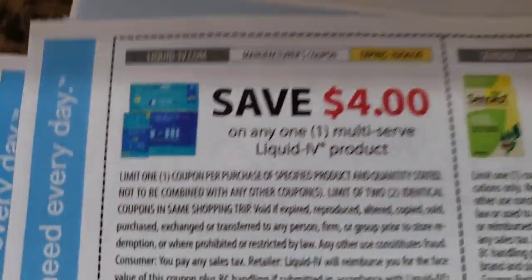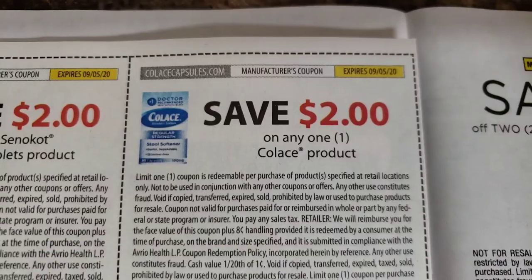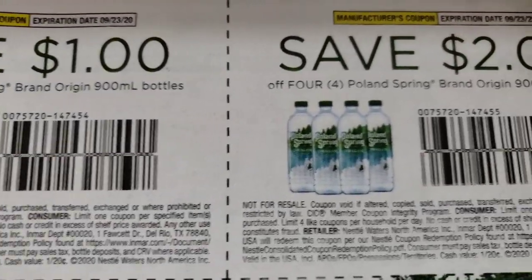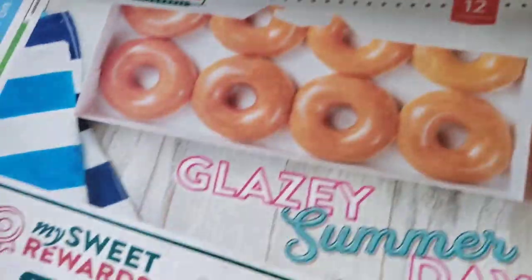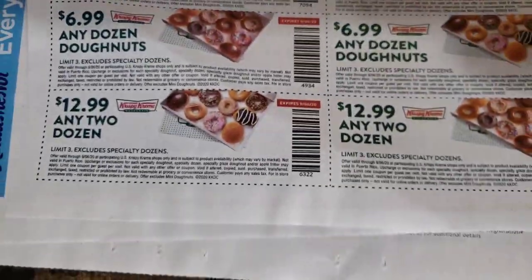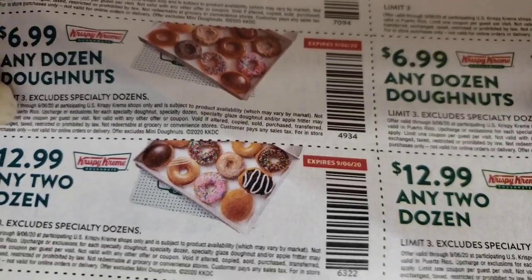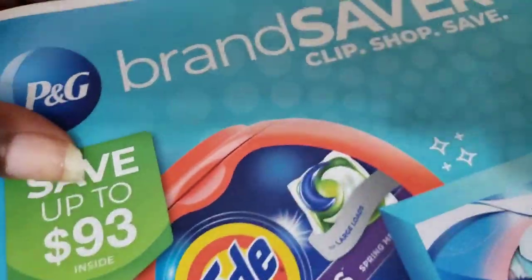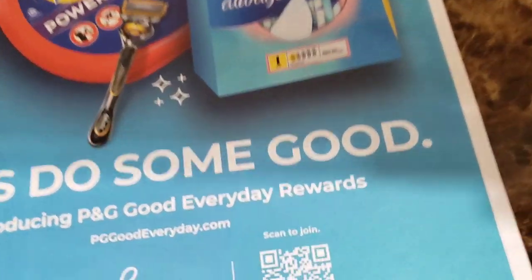Then we have some tummy items over here: Liquid IV four dollars off, Senokot two dollars off, Colace two dollars off. And Poland Spring water coupons — never seen that before — two dollars off. On the back we have some Krispy Kreme donut coupons: $12.99 for two. Last night I paid twelve dollars for one dozen for my mom — she got a half dozen glazed and a half dozen assorted. Should have had that coupon last night!